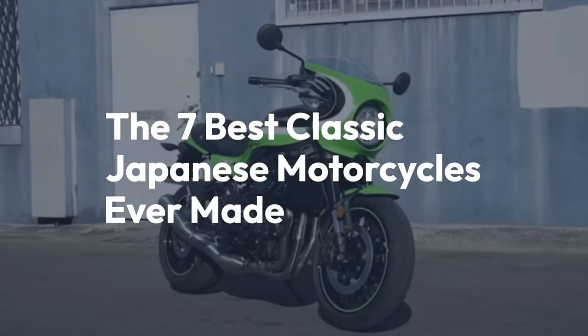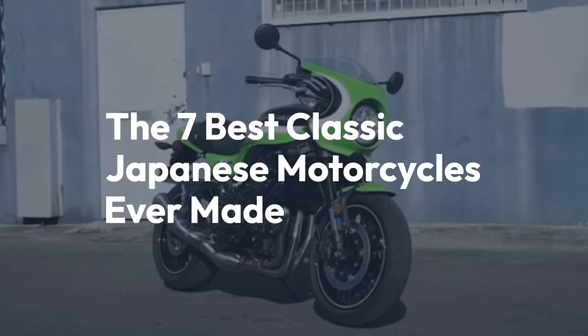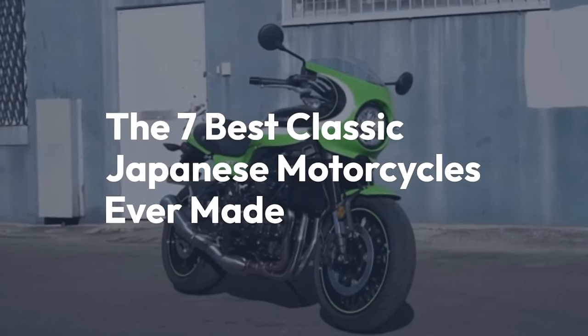Welcome back to the channel. Today we'll be taking a look at the 7 best classic Japanese motorcycles ever made.